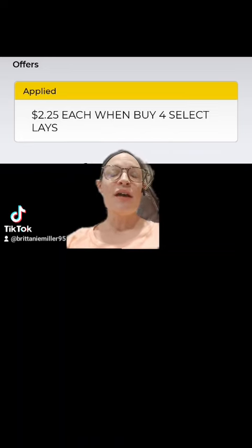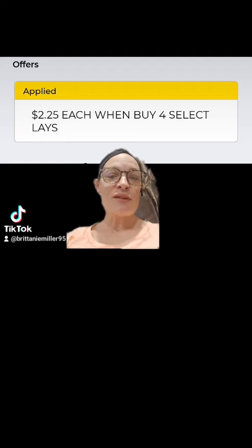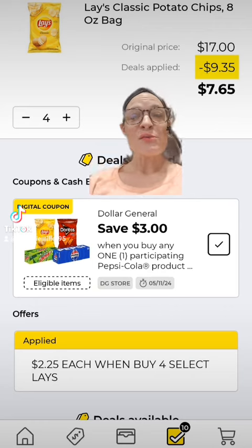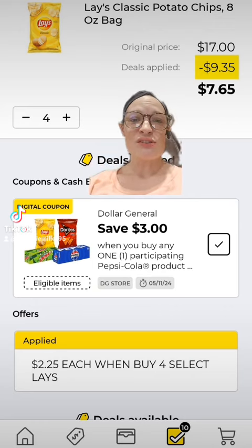Next, we're going to work with this deal: buy four of the Lay's potato chips for $2.25 each, which comes to $9. So we're going to get four of those, and you can mix and match whichever ones you want.